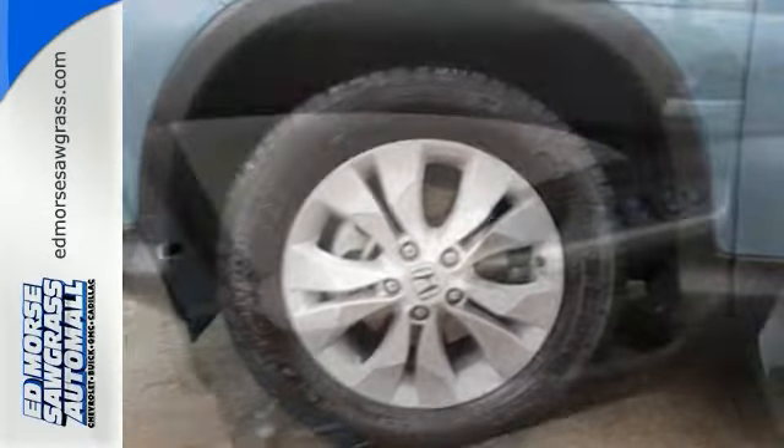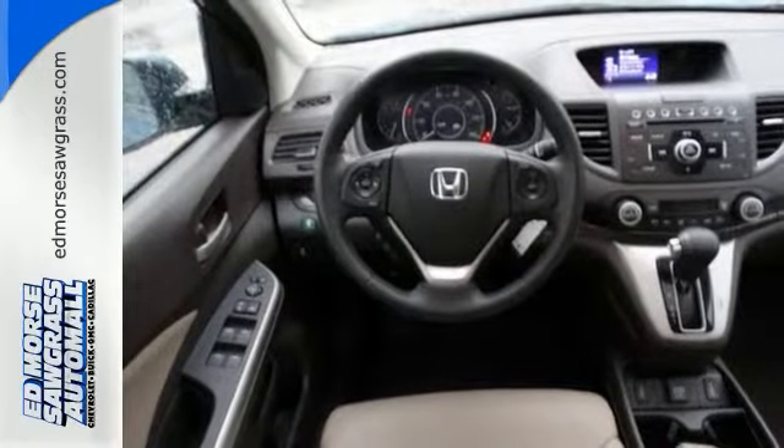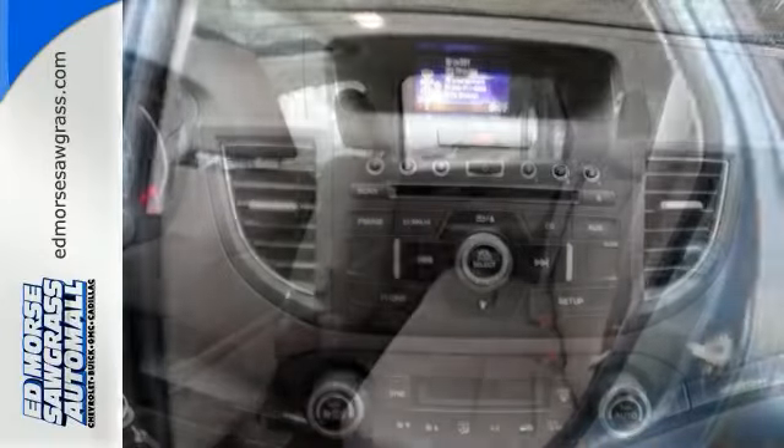This CUV also has a remote entry system, Bluetooth hands-free link, a rear-view camera, multiple airbags, and stability and traction control. This is the perfect alternative in a sea of bland, small SUVs.